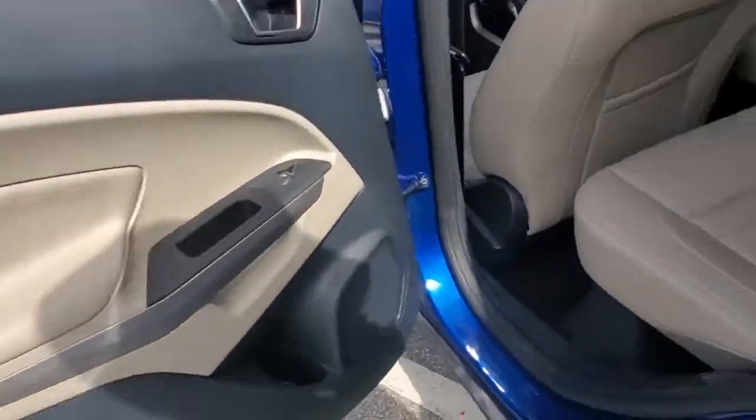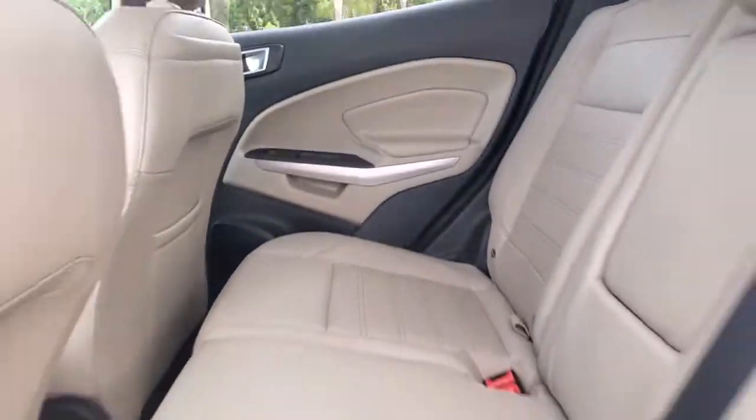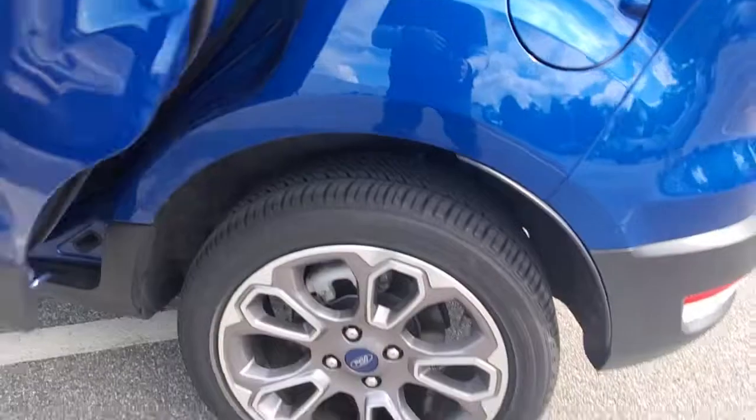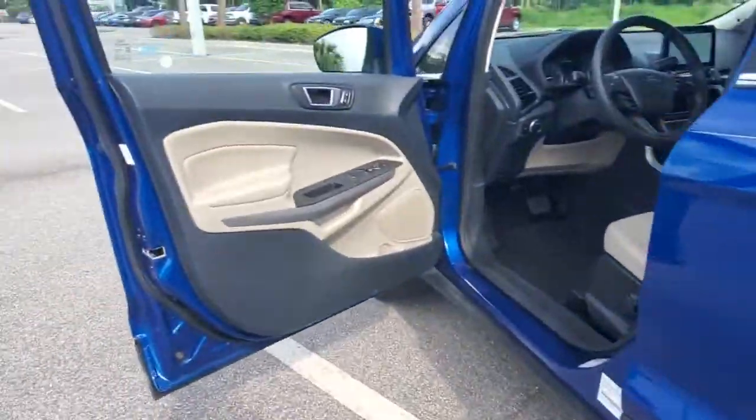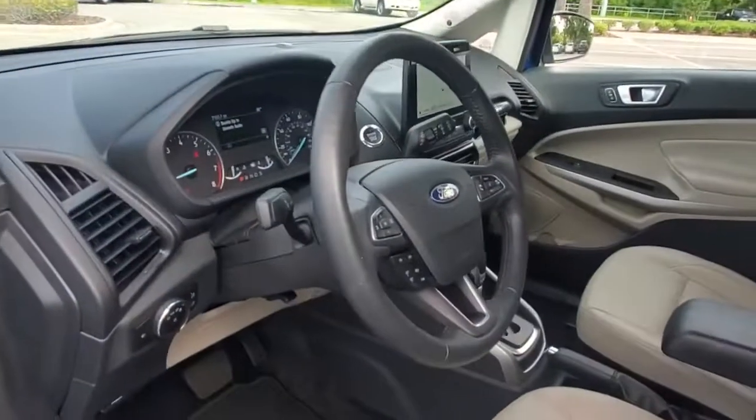The following are some of this vehicle's highlighted options: keyless entry, navigation system, sun/moonroof, backup camera, premium sound system, remote engine start, satellite radio, heated mirrors, fog lamps, and keyless start.